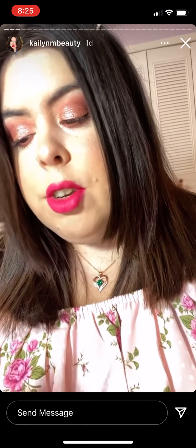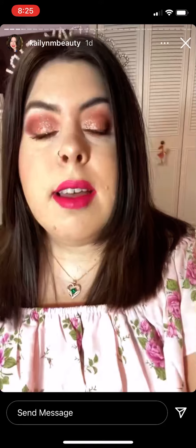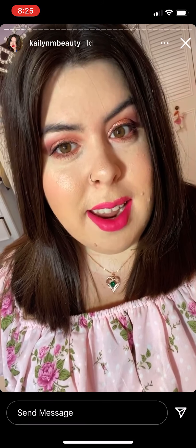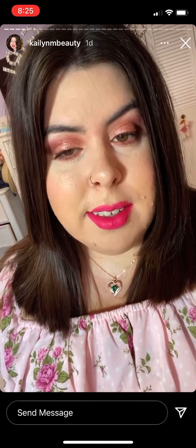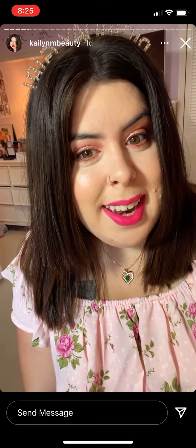I have on Flexitarian which is my favorite — this is so gorgeous. That is my makeup for my birthday today! I'm going out later after Gracie's done with school for the day.